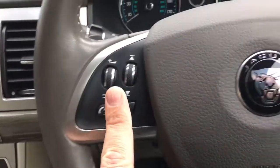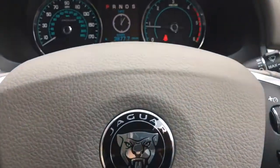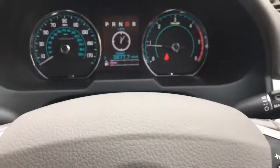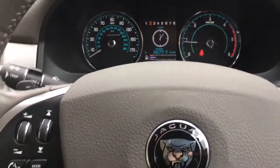Opening the centre armrest, you can see the auxiliary and USB input along with a power outlet for charging your phone. The multifunction steering wheel has paddle-shift gear change, so we can go up and down the gears manually. Clicking the plus paddle, you can see it's an eight-speed transmission — fantastic.